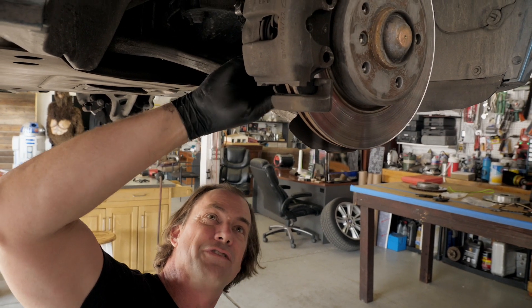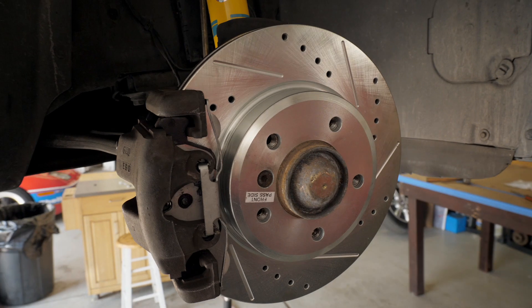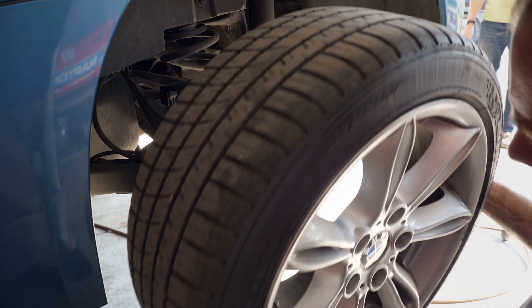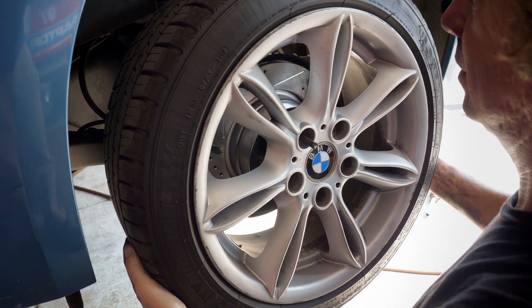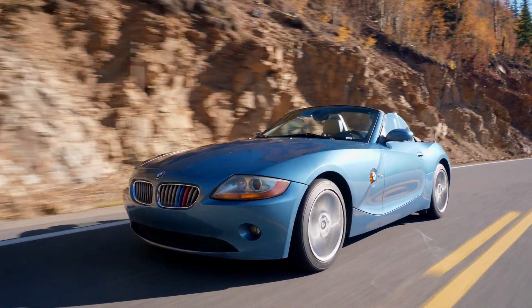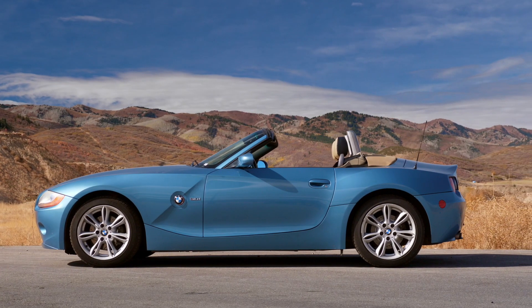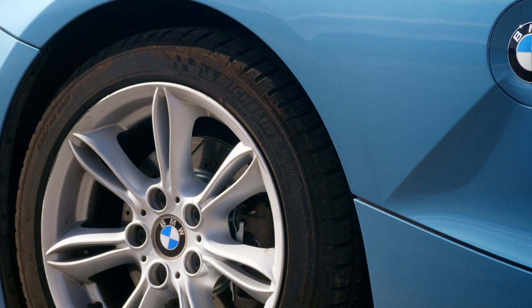I put the Z26 Performance Kit on the Z4 from Power Stop and it instantly improved the look of the car. After seating the brakes, it has continued to have excellent stopping power, no noise, and almost no dust. In fact, this is much cleaner than any brakes I've had before.